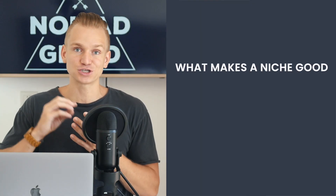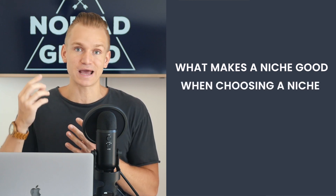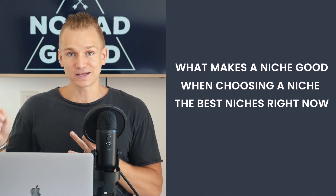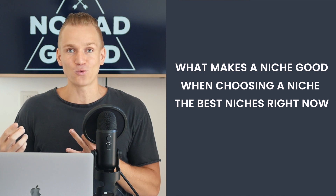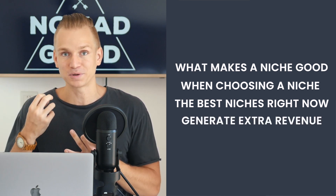I'm going to tell you a few things about what makes a niche actually really good, a couple of things you need to know when choosing a niche, then I'm going to show you what are the best niches out there right now, and as a bonus I'll show you additional ways to generate extra revenue with drop servicing. I have another video on how to find a drop servicing niche — link is in the description below.